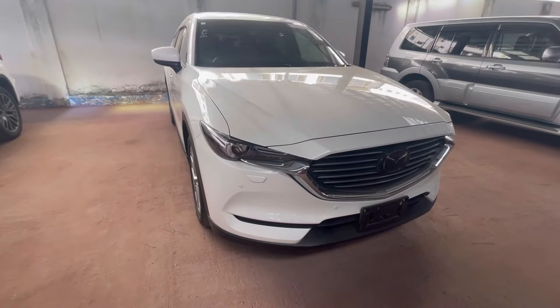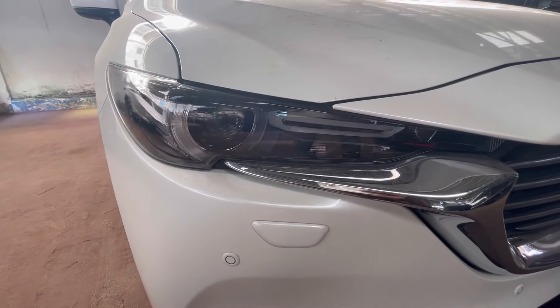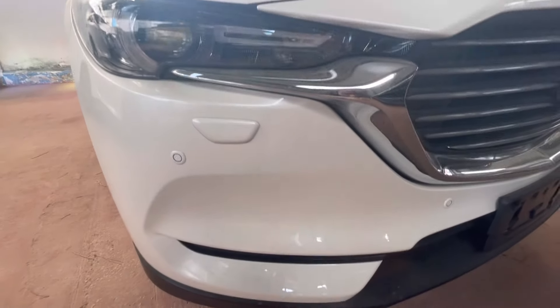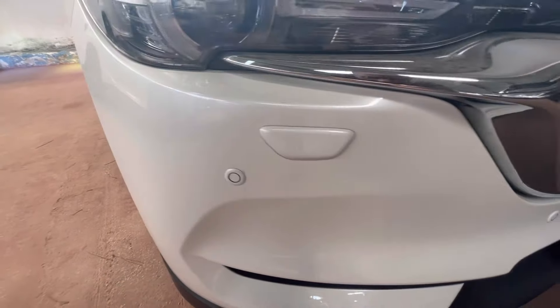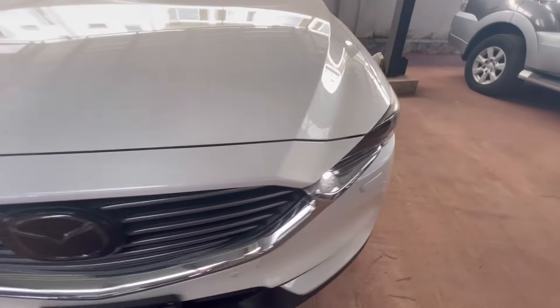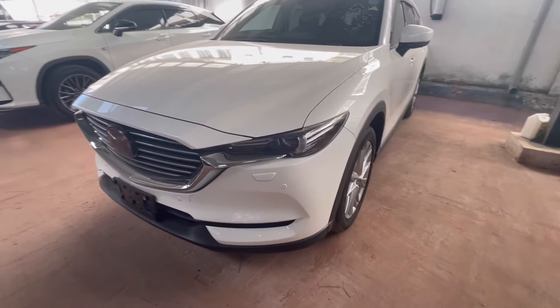So let's take a tour, starting from the front. The front looks massive. It looks like the CX-5 with LED daytime running lights, as you can see. Headlamp washers are down here — that white knob there is the headlamp washers. Of course, parking sensors around the car. Massive grille, as you can see.